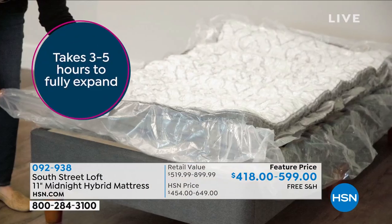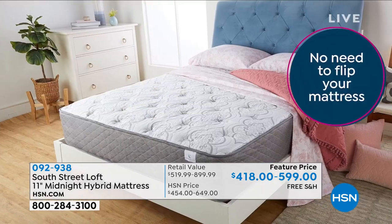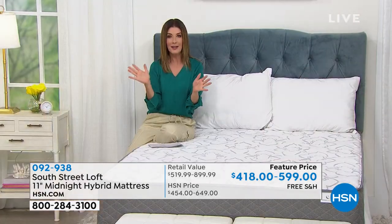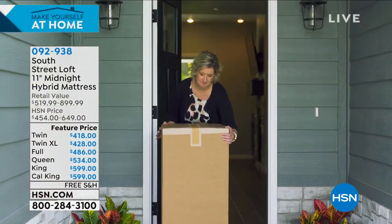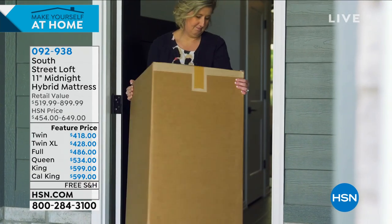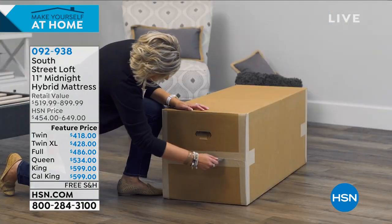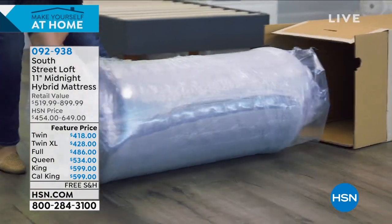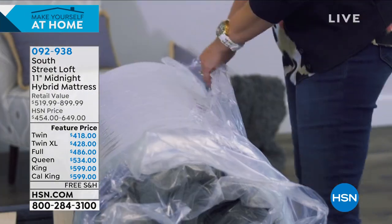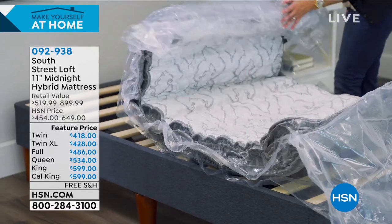Available sizes include twin, twin XL — which works for a divided king bed with two separate mattresses, or a dorm mattress — full, queen, king, and California king. All prices are visible on the left-hand side of your screen. This is the mattress you've been putting off — and with everything we've been doing at home this past year, it's time to invest in a great night's sleep. With South Street Loft you don't pay nearly as much as you'd expect for a new mattress.